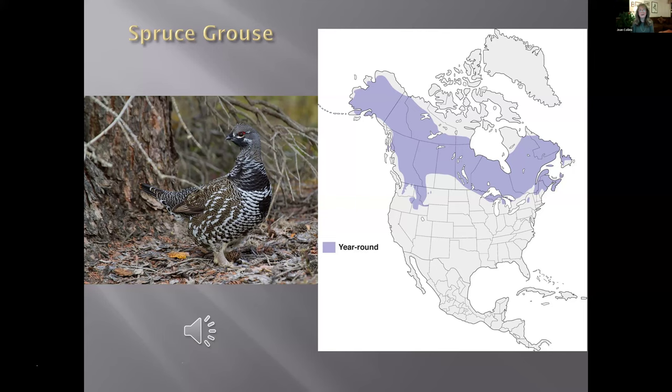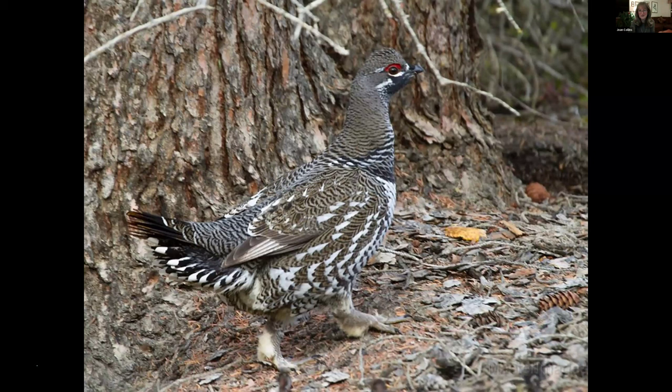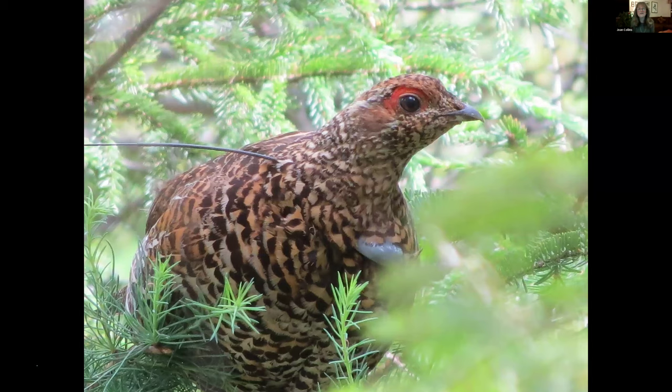Spruce grouse lift their tail up and kind of pump it up and down. I have audio for all the species. The male and female look different in the spruce grouse, unlike the ruffed grouse where male and female look alike. This male photo is by Larry Master, a zoologist. I see this bird about every three years — that tells you how rare it is.